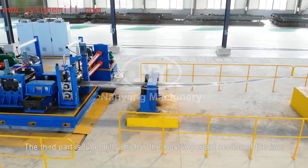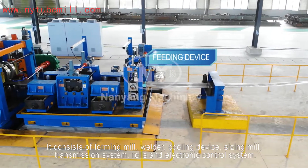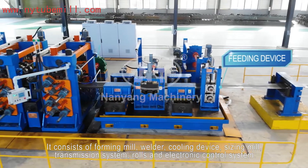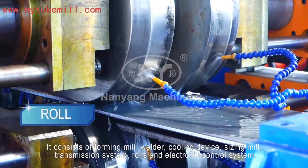The third part is the tube mill, which is the most important section of the line. It consists of forming mill, welder, coolant device, sizing mill, transmission system, rolls, and electronic control system.